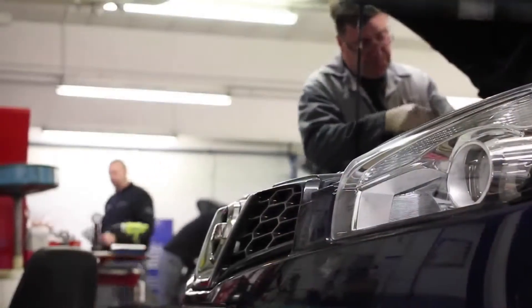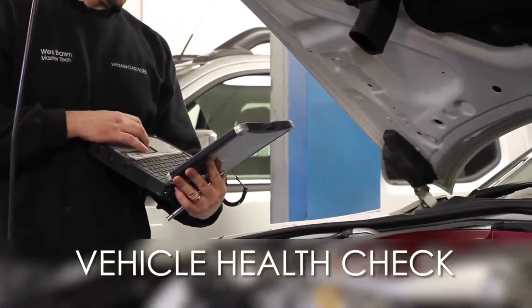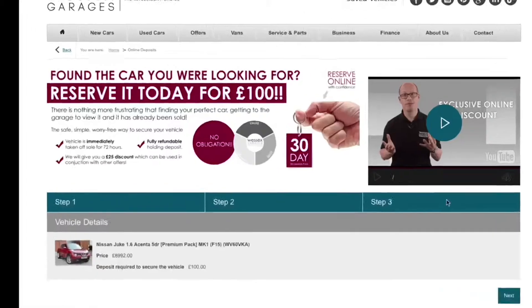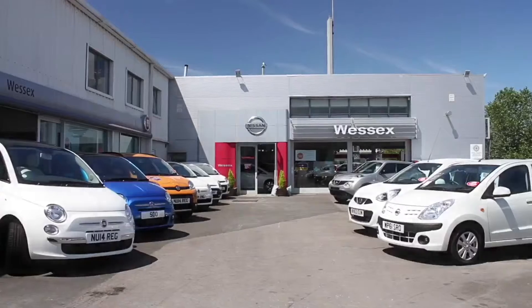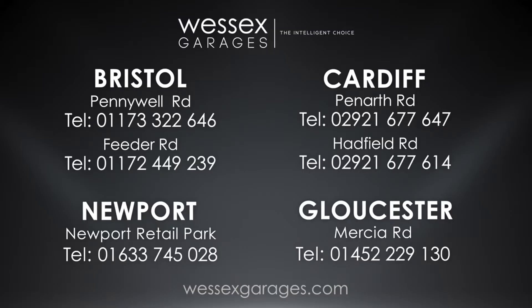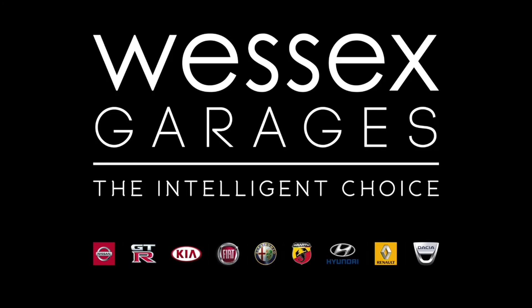The MOT expiry is September 2018. Every Wessex Garages used car receives a vehicle health check from our qualified technicians. Reserve online today and you'll receive a £25 discount. If you're looking for options to fund your purchase, remember we guarantee to beat any bank or high street lender. For further details or to book a test drive, call your local Wessex Garages sales team or click the link to our website for a choice of over 600 used cars. Wessex Garages — the intelligent choice.